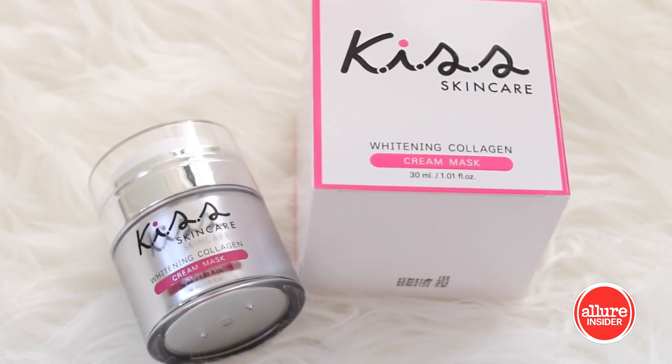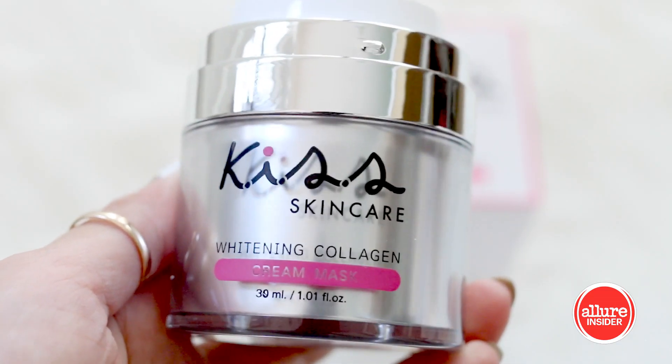This first one is called Kiss Skin Care, and it is a whitening collagen cream mask. I usually think of a mask as something you leave on for about 20 minutes and then wash off, but in Asia it's pretty normal to have something called a sleeping pack, where you leave the mask on overnight, maybe once or twice a week. It goes on clear, so it doesn't really feel like a mask — it's more like a moisturizing cream. It says to only use it two times a week, and your skin feels very bouncy after you use it. Of course, it says it's a whitening collagen, so the bounciness factor makes sense.